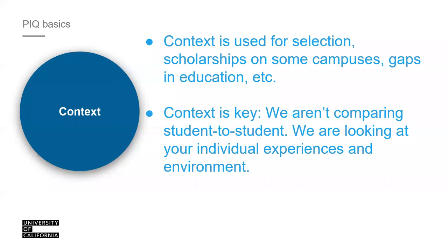Context is a term we use a lot in the application. Your PIQ responses can also be used by some campuses or their financial aid office for scholarships. We can only read what you report, since your academics and activities are all self-reported — we do not request transcripts initially. Think of your application as building blocks. We aren't comparing your application to other students; we're only comparing it within the context of what has been provided to you.